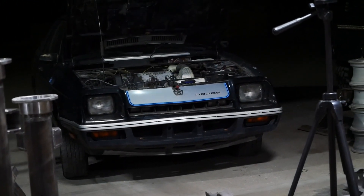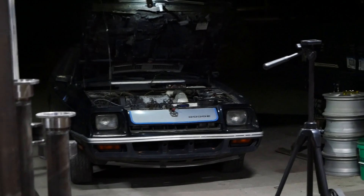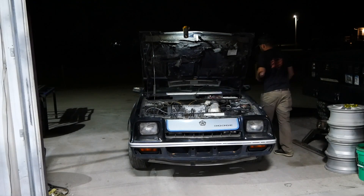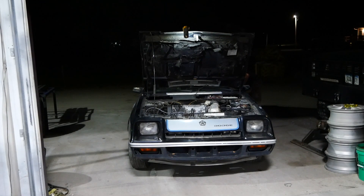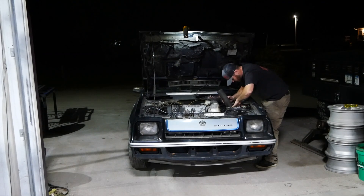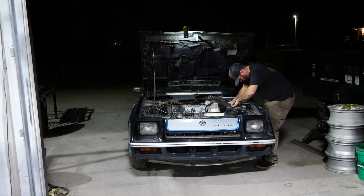Let's go see if that thing fires up and runs any better, or if it sends a piston right into the spark plug — I hope that's not the case.